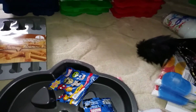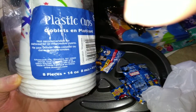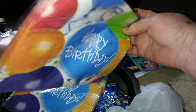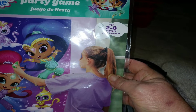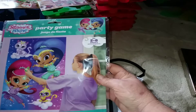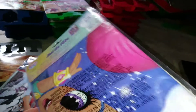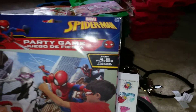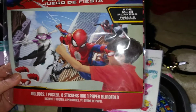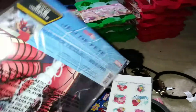I have some things here from Party City. I have some birthday party cups — eight of them in there, never opened. Then I have two packs of happy birthday napkins. And I have a Shimmer and Shine party game — includes one poster, eight stickers, and two paper blindfolds. Never open. And then a Marvel Spider-Man party game — one poster, eight stickers, and one paper blindfold. Brand new, never opened.